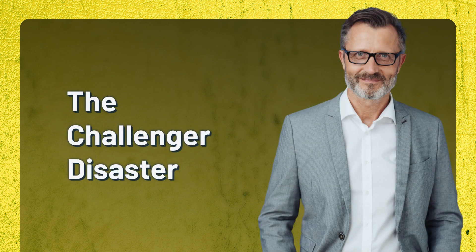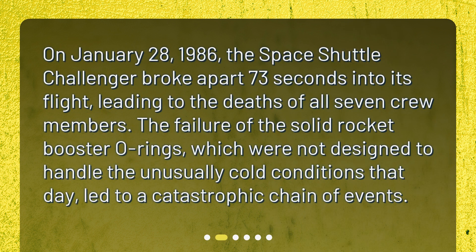The Challenger Disaster. On January 28, 1986, the Space Shuttle Challenger broke apart 73 seconds into its flight, leading to the deaths of all seven crew members. The failure of the solid rocket booster O-rings, which were not designed to handle the unusually cold conditions that day, led to a catastrophic chain of events.